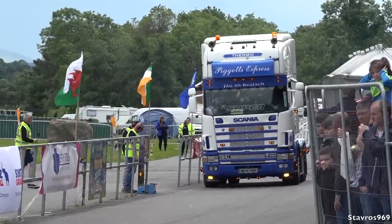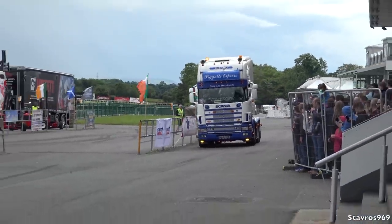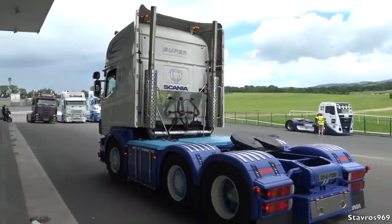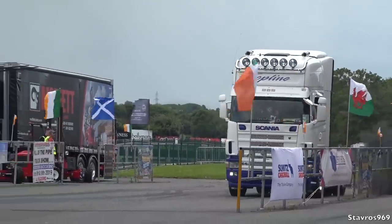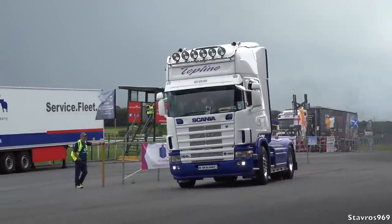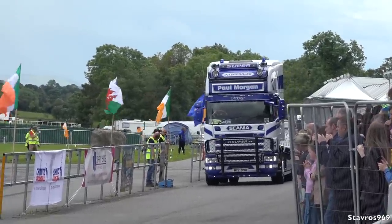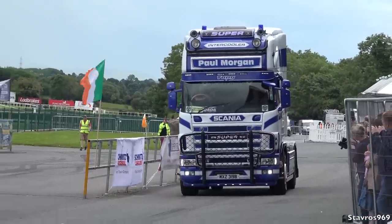We've got Pigott's Express there in the 164L — 580 horsepower from County Galway. Then Paul Morgan, also 580 horsepower in the Scania.